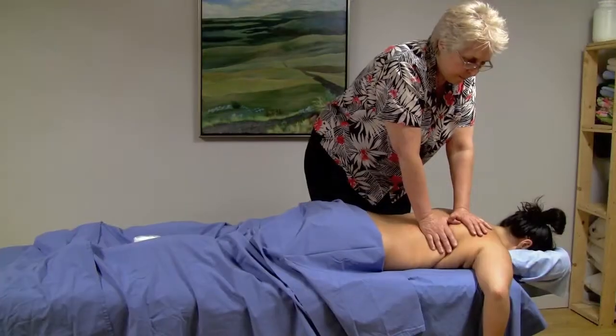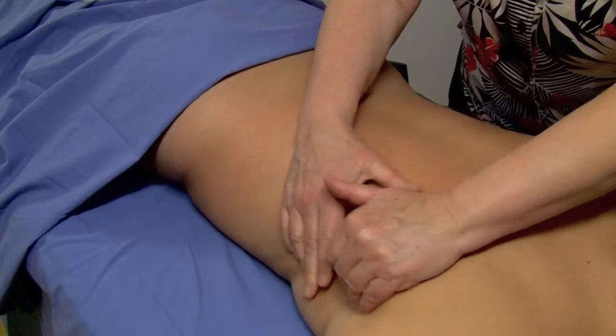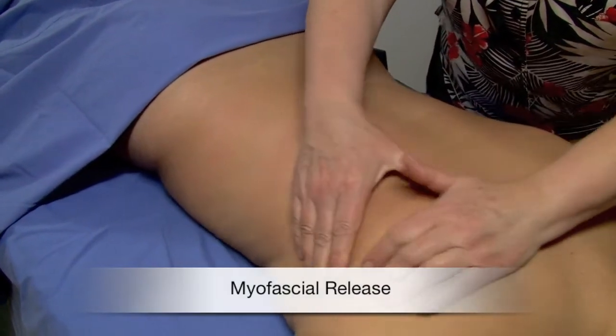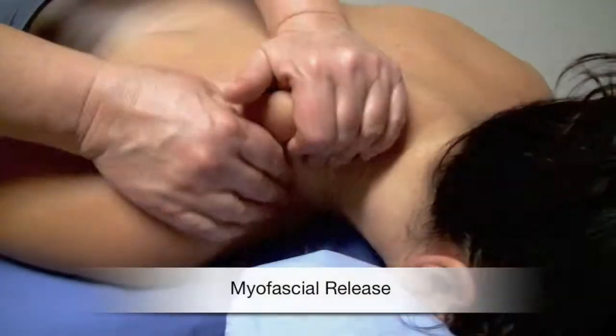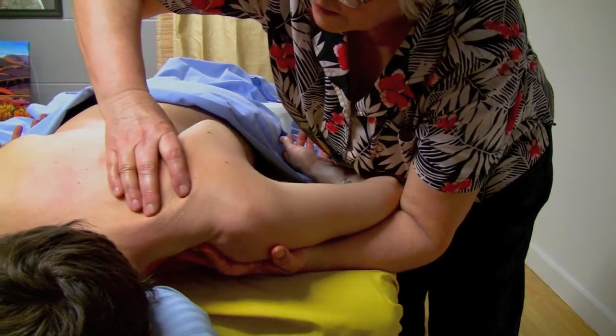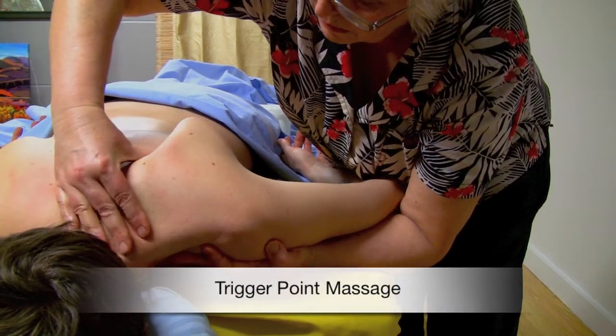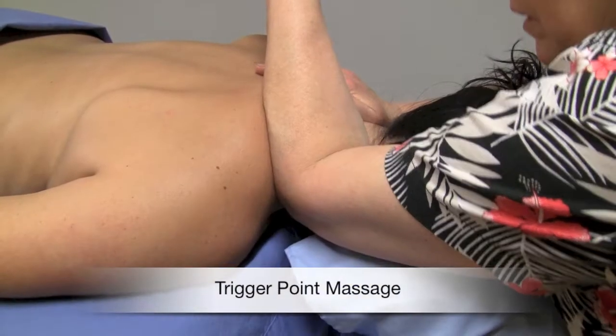Hello, this is Rita and I'm demonstrating first a sample of a deep tissue or sports massage. I often begin with fascial stretching and compression. This frees up movement and stimulates circulation, releasing painful areas. With your muscles warmed up, your body allows me to do some deep trigger point using my fingers, forearms, and elbows.